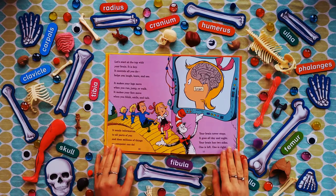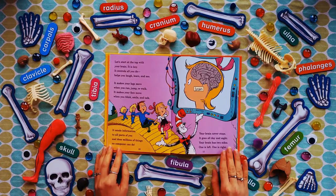Let's start at the top with your brain — it is key. It controls all you do, helps you laugh, learn, and see. It makes your legs move when you run, jump, or walk. It makes your face move when you blink, smile, and talk. It sends information to all parts of you, and does millions of things no computer can do.